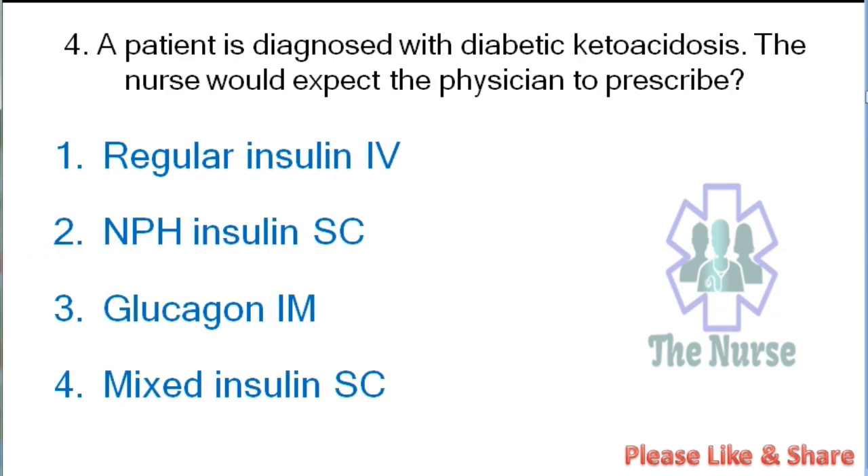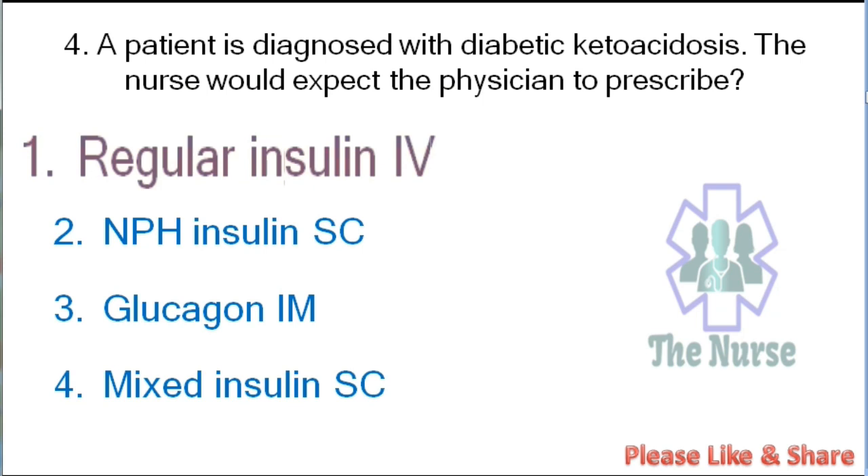Next question: A patient is diagnosed with diabetic ketoacidosis. The nurse would expect the physician to prescribe: regular insulin IV, NPH insulin subcutaneous, glucagon intramuscular, or mixed insulin subcutaneous. Correct answer: regular insulin intravenous.